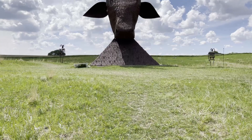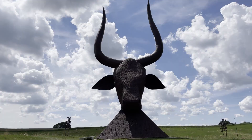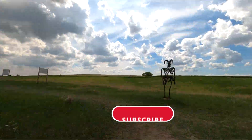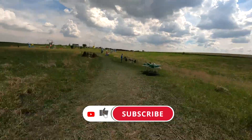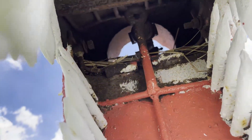The largest sculpture in the park was this 60-foot-tall bullhead. It took three years to build and weighs 25 tons, equal to the size of the heads of Mount Rushmore. Check it out, and let's go.